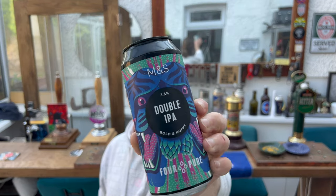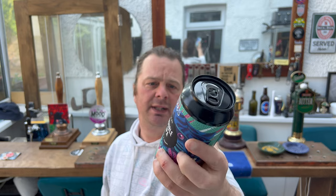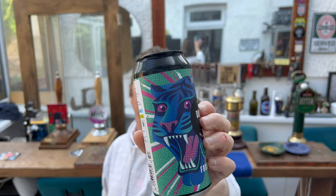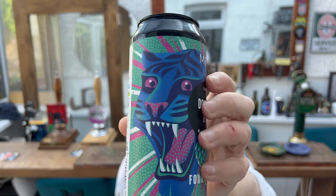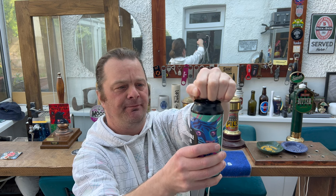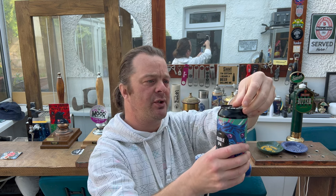Let's have a look at it. There's what looks like a leopard on the can — maybe it's a tiger, I don't know. It's definitely not a lion; it might be a lioness. Leave your answer in the comments box. It was £3.50 a can — let's get it out into a glass.